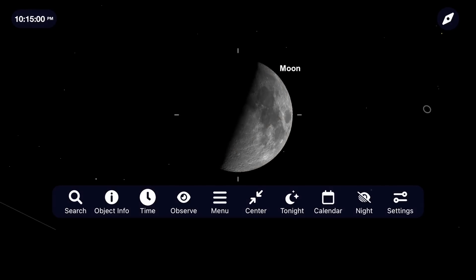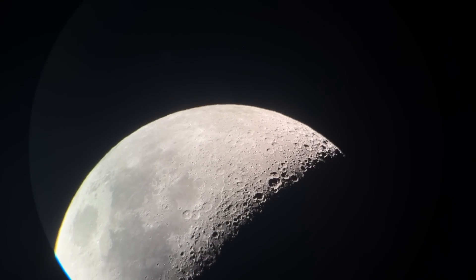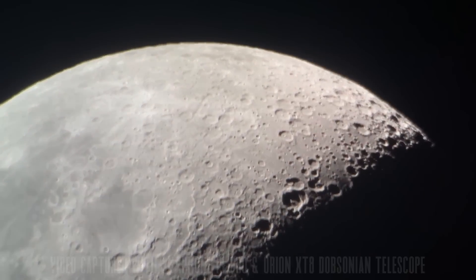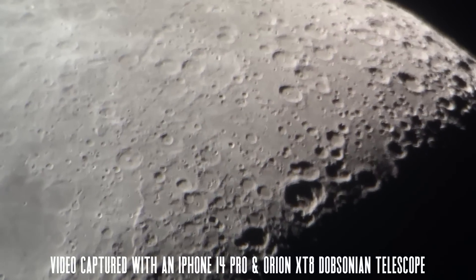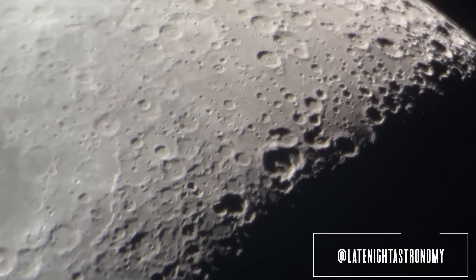If you own a telescope, up the magnification and see how far you can push your equipment depending on what you own and the conditions of the atmosphere. I was just out with my telescope a few weeks ago taking a video of the lunar surface for an upcoming video on iPhone astrophotography. If you're able to get any pictures of the moon with your phone, DSLR, and a telescope, please share them with me over on Instagram at late-night astronomy.